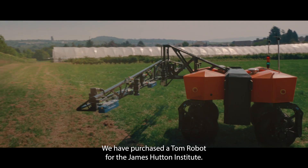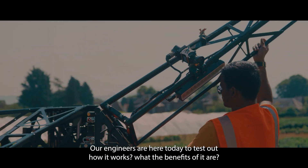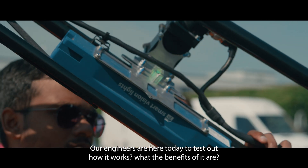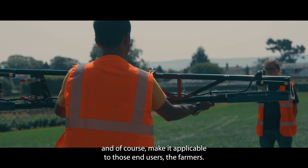We have purchased a Tom robot for the James Hutton Institute. Our engineers are here today to test out how it works, what the benefits of it are, and of course make it applicable to those end users, the farmers.